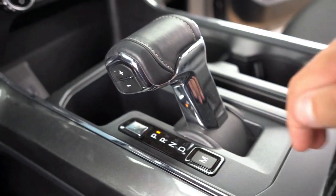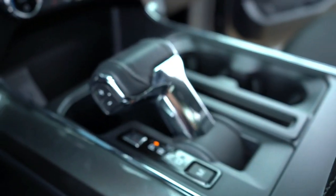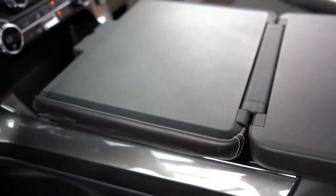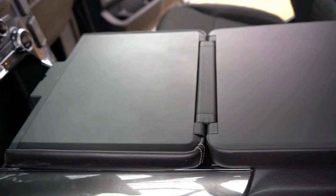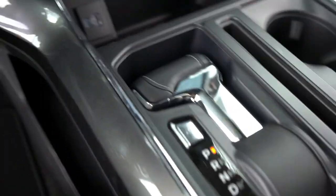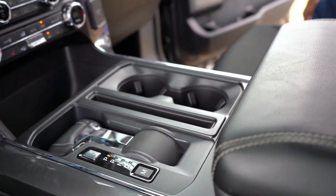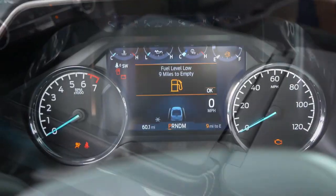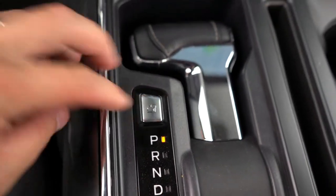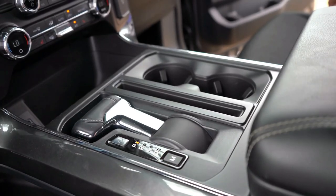Perhaps the favorite feature is the shifter. With the push of a button, the shifter rotates forward, allowing you to fold out the center armrest and create a perfectly flat surface — great for eating lunch or signing work documents. On top of that, the front seats can fold completely flat, almost like you could live in the F-150. It's an incredibly practical and unique feature.